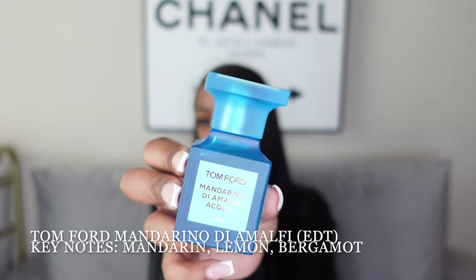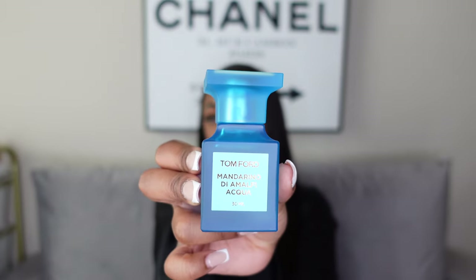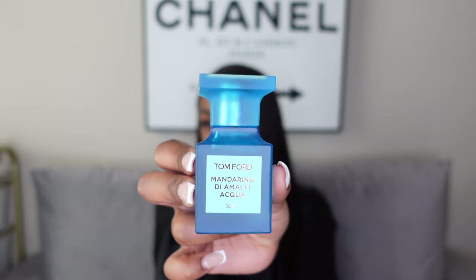Next on the list is one that really isn't too popular. I can't fully pronounce the name because it's in French, but it's the Tom Ford Mandarino di Amalfi — you can see it on screen if you want to screenshot it. It definitely has more of an aquatic type of scent; it doesn't smell fully like water but it definitely leans that way.